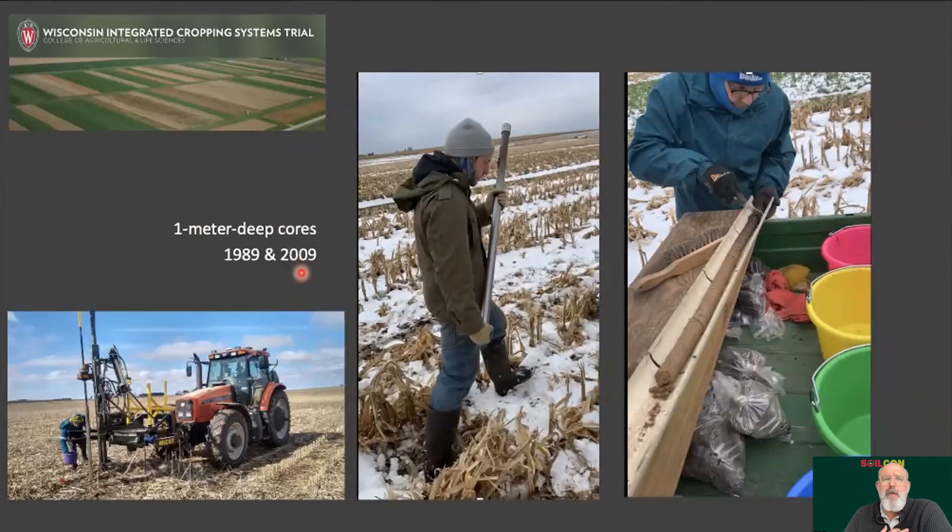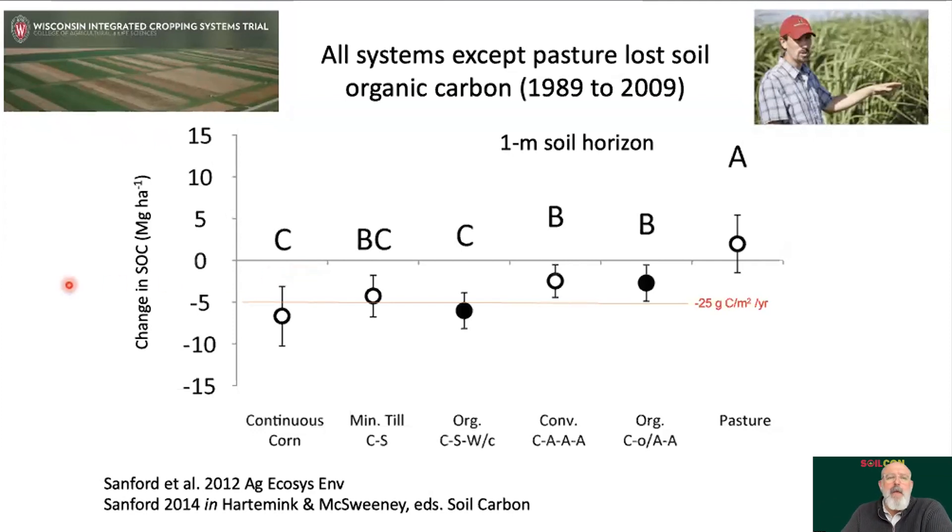We came back in 2009 — led by grad student Greg Sanford, now a research scientist in our group — and sampled those soils again to look at carbon change over a 20-year period. The takeaway from his PhD work was very clear: all the systems in that experiment were losing a significant amount of carbon over those 20 years, except for the rotationally grazed pastures, which neither gained nor lost carbon significantly and held on to what they'd started with.